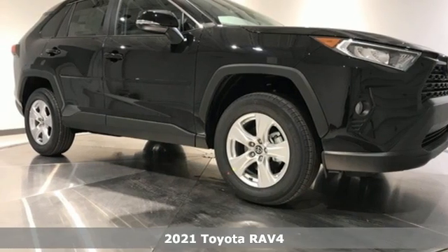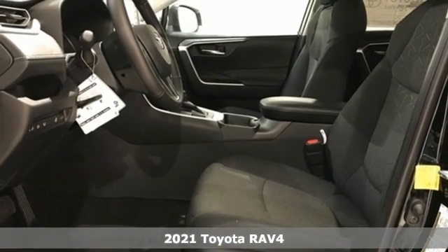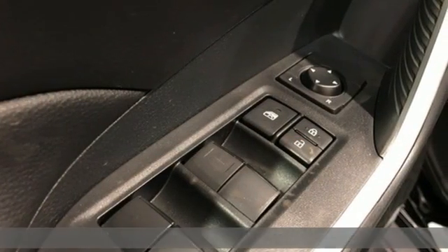Here's a new 2021 Toyota RAV4. When you're looking for comfort, convenience, and quality, you think Toyota. Plus, it offers an exciting list of features.